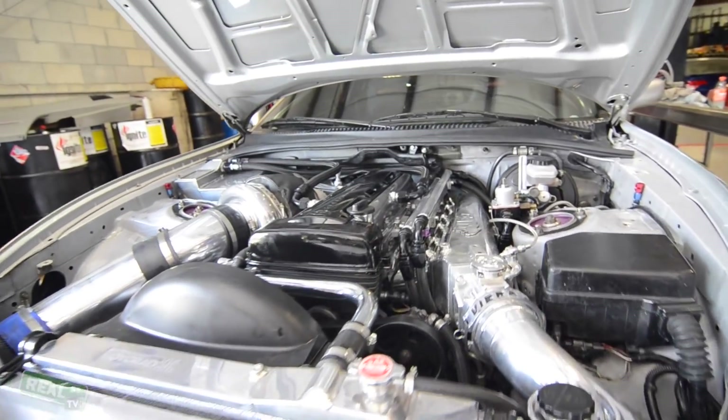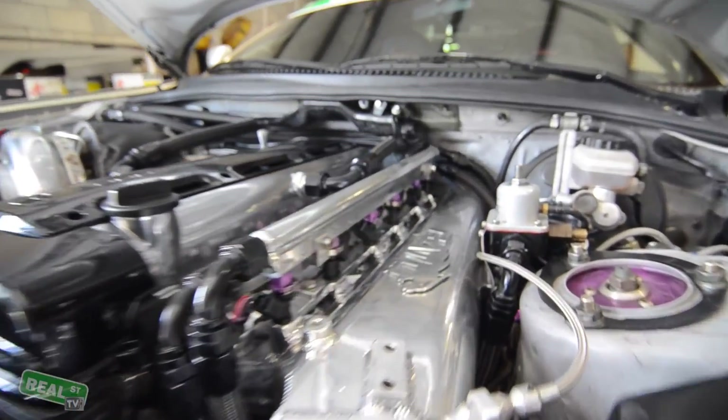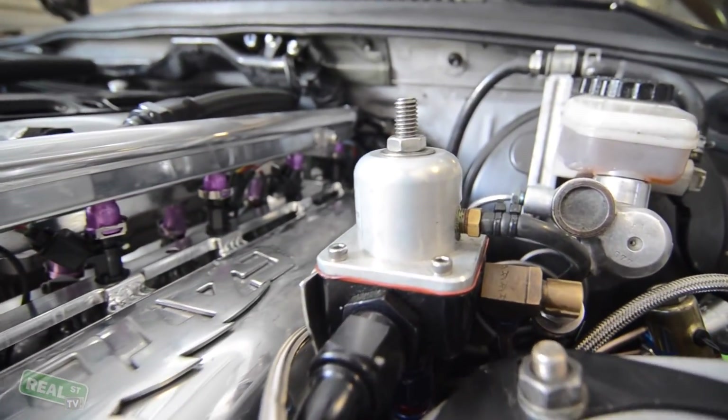If your application is using forced induction, you want to make sure that you're using a rising rate regulator. This way, when the system adds manifold pressure, it adds fuel pressure to compensate so the pressure across the injector stays the same.